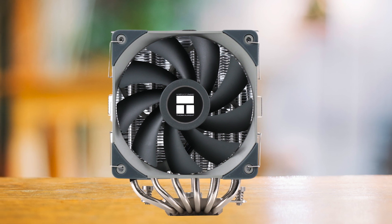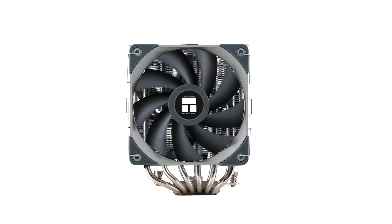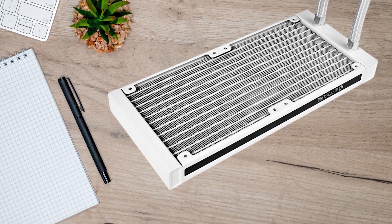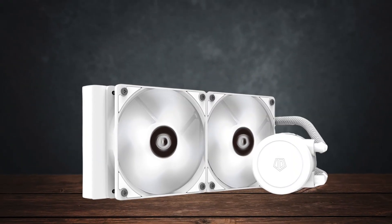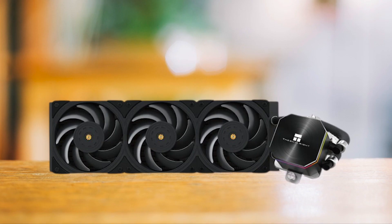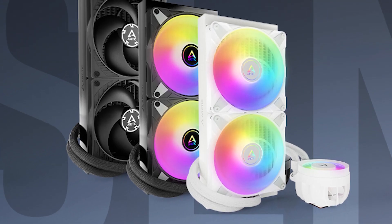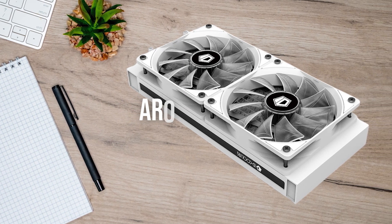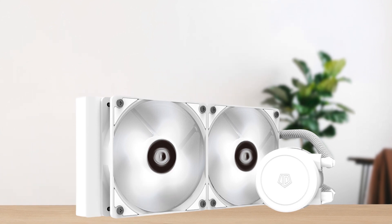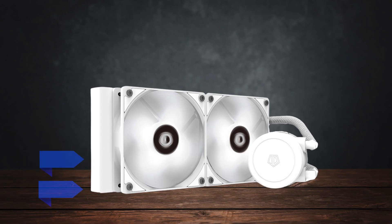Air coolers like the Thermalright Peerless Assassin 120 are a solid choice, as it offers great cooling performance at a lower price point, but the downside is that it's massive in size and won't fit in smaller cases. Since the Frostflow X is a liquid cooler, it can sustain lower temperatures for an extended period without the fans becoming loud. The ID Cooling Frostflow X 240 performs a bit better than the Frozen Edge 240, and is only properly beaten by the Frozen Edge 360. However, for the price of the Frozen Edge 360, I would jump to the Arctic Liquid Freezer 3 instead. In conclusion, for around $50, the ID Cooling Frostflow X 240 is one of the best budget AIO coolers — sleek, well-built, and tough to beat at its price.